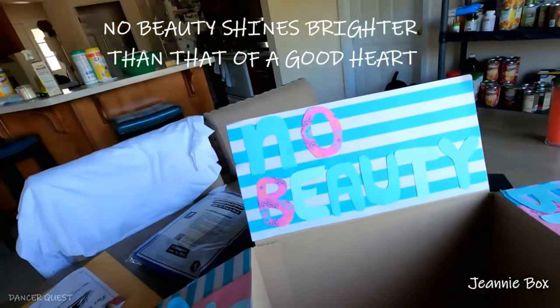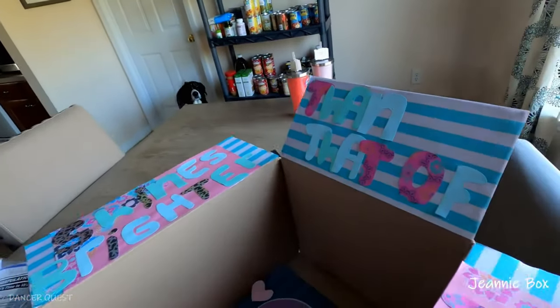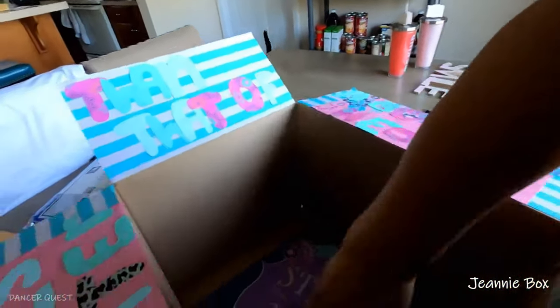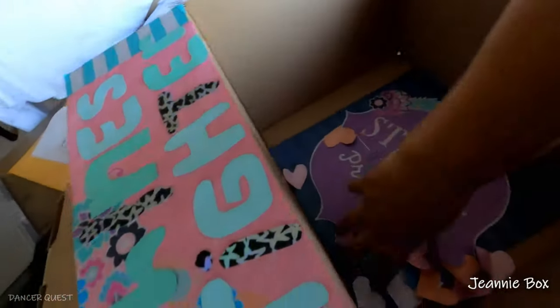She always has a smile on her face, always giving to others, putting others in front of herself. There are stresses in her life like we all have, but she deserves a little thank you. I've decorated the box — the saying on it reads: 'No beauty shines brighter than that of a good heart.' I also cut out some little heart confetti to put all over the box, which is kind of fun.